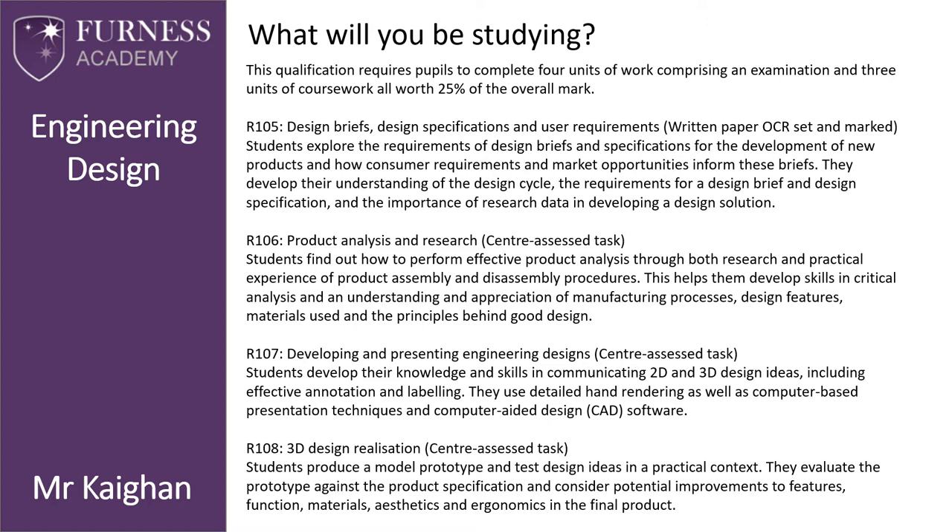R106 — Product Analysis and Research — is a centre-assessed task. Students find out how to perform effective product analysis through both research and practical experiences of product assembly and disassembly procedures. This helps them develop skills in critical analysis and an understanding and appreciation of manufacturing processes, design features, materials used, and the principles behind good design.